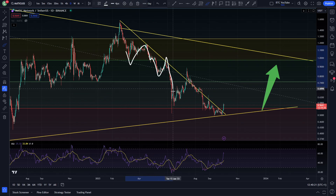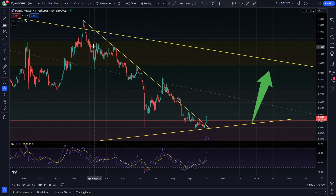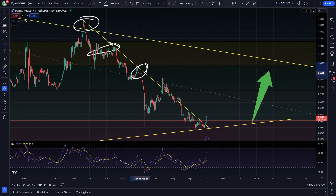Support broke, resistance broke, all the way down to support, back up to resistance, support, support. And you can see we even broke down below this level, stuck under this key level of resistance every time we hit it. Apart from here where we had a fake out, but we came back inside and retested again. You can see just retesting this resistance over and over and continuing to roll.